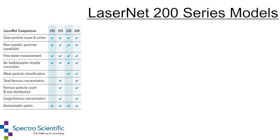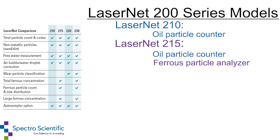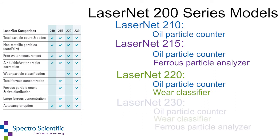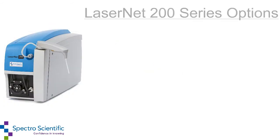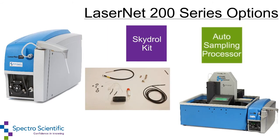The LaserNet 200 Series consists of four models: the LaserNet 210, which is an oil particle counter; the LaserNet 215, which adds a ferrous particle analyzer; the LaserNet 220, which includes a wear classifier; and the LaserNet 230, which has both the wear classifier and ferrous particle analyzer. Options for the LaserNet 200 Series include a sky draw kit and auto sampling processor called ASP.